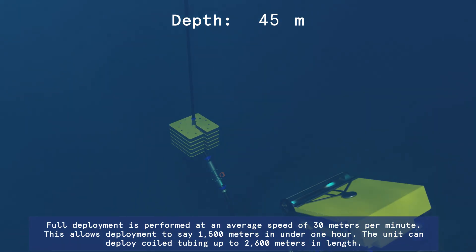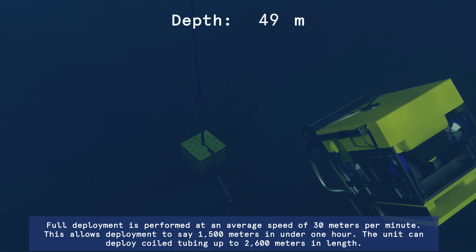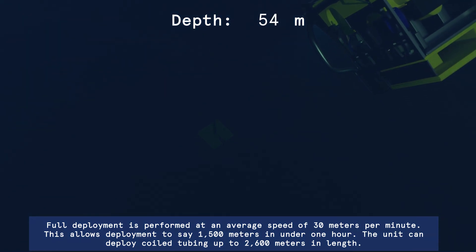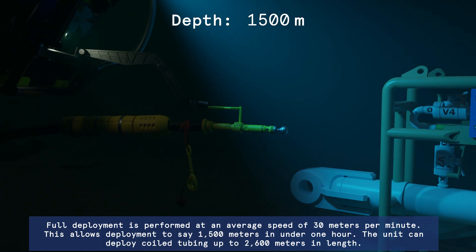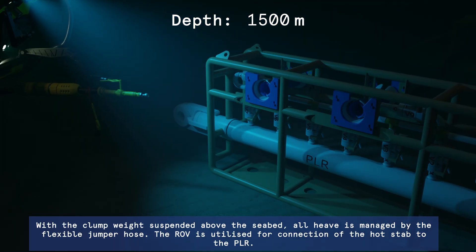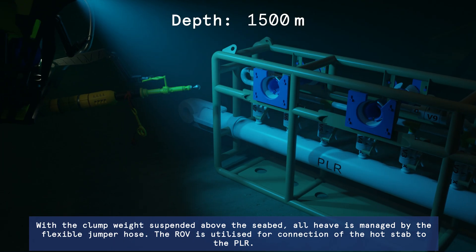Full deployment is performed at an average speed of 30 metres per minute. This allows deployment to 1,500 metres in under one hour. The unit can deploy coiled tubing up to 2,600 metres in length.